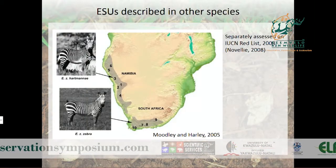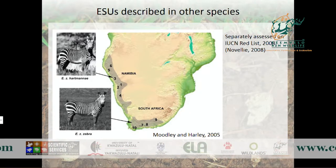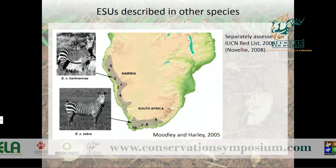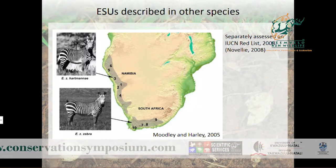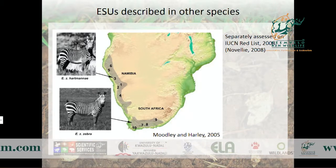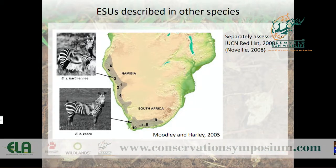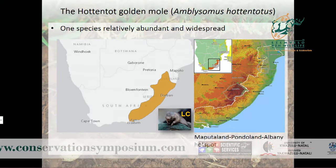This has already been done in a number of species. For example, the Cape zebra and the Hartmann's zebra were described as two separate evolutionary significant units in 2005. They couldn't be described as separate species because they lacked mitochondrial monophyly, but they were described as separate evolutionary lineages on the basis of nuclear divergence. In 2008, the IUCN Red List produced two separate assessments for those two ESUs, which substantially helped conserve those lineages.